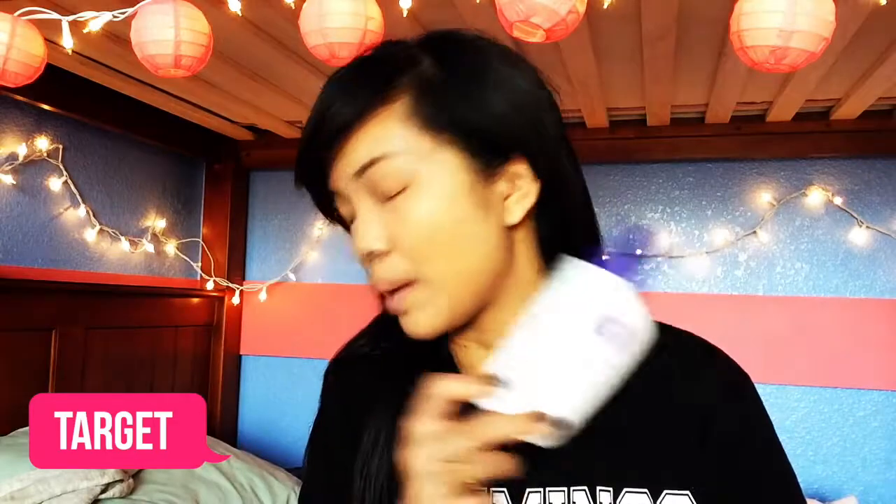I also went to Target and got this Clean & Clear Dual Action Moisturizer, just because I ran out of my moisturizer. This is by far my favorite moisturizer.